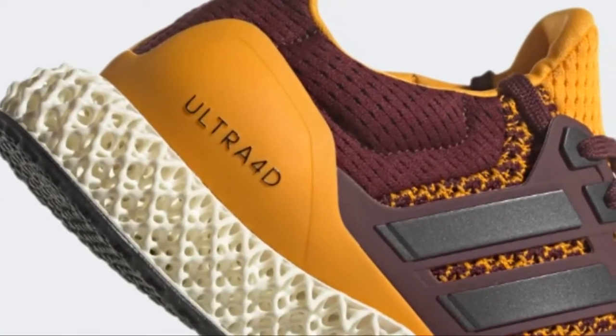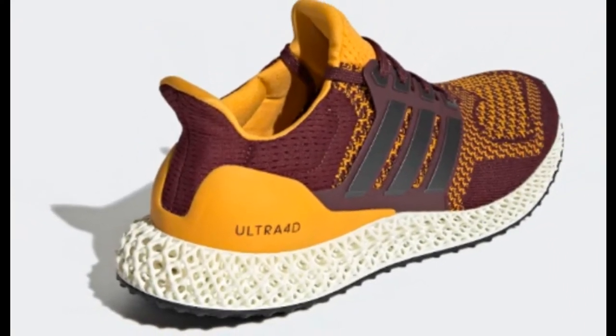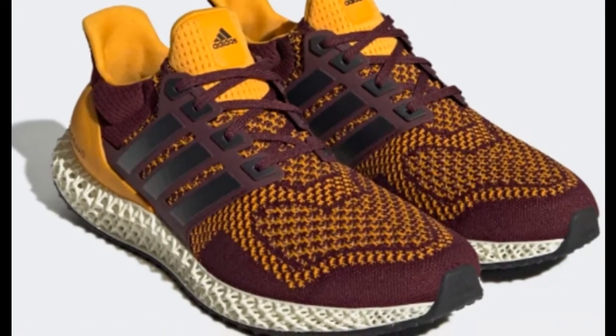Ultra 4D Sun Devil's Shoes. Ultra 4D Shoes — High Performance Running Shoes with a Progressive Lattice Midsole. Welcome to the future. Are you ready?